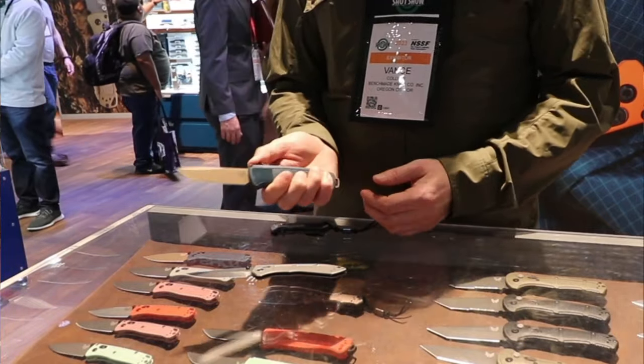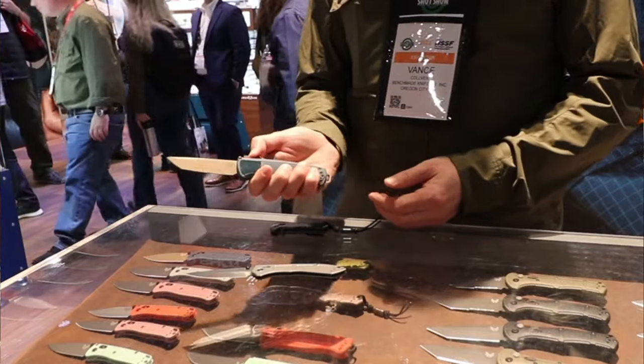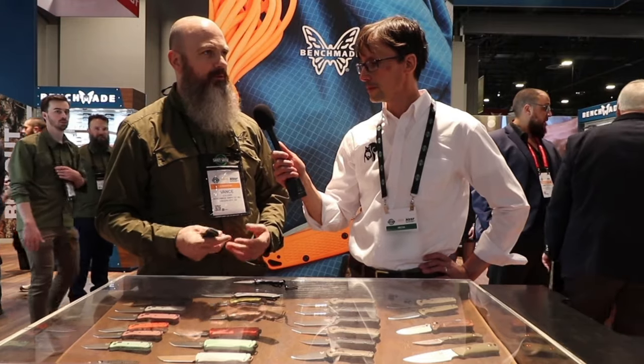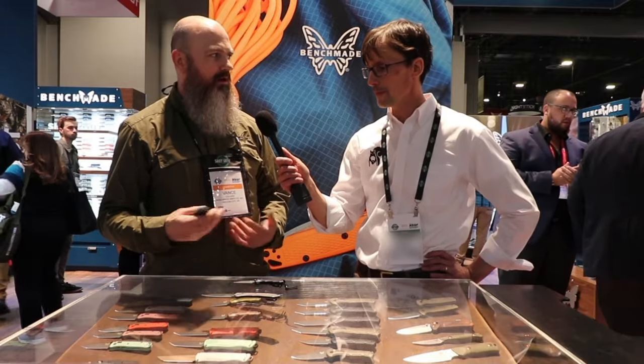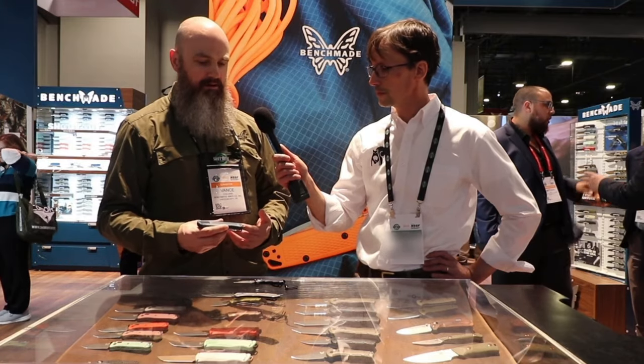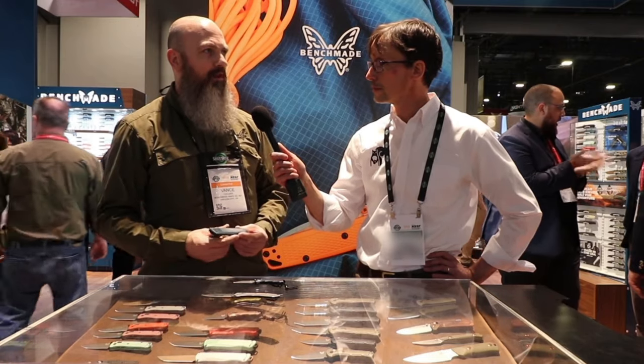The Shootout was originally developed more for the law enforcement community — it had a glass breaker. It's an out-the-front, but what we've recognized is that it's a fantastic EDC. Even though it's an out-the-front and most people think of that as a tactical knife, it carries really well: deep carry clip, it's thin, it's lightweight. You can fire the knife, open up your Amazon box or whatever cut you need to make and retract it without having to change your grip. There's an economy of motion, and that's one of the things that makes it an excellent EDC. What we've done is added an option in Crater Blue so it doesn't look overtly tactical, opening it up to more people.